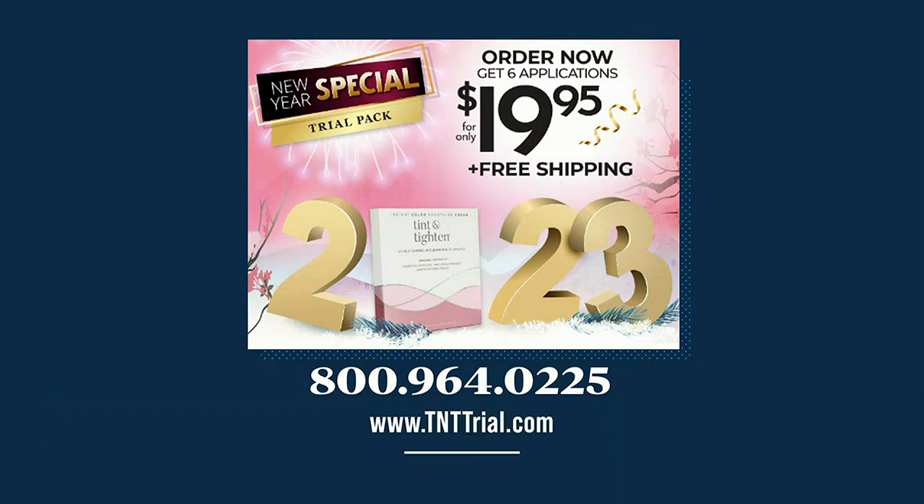And there is a special promotion for our viewers today. Laura came with a little gift — $19.95. We're going to send it to your house with free shipping. You're going to try this trial pack and you're going to want to order more, because again, this is a new invention in beauty — there is nothing like this on the market today. You can order yours at a special offer for only $19.95 with free shipping by visiting tnttrial.com or by calling 1-800-964-0225.